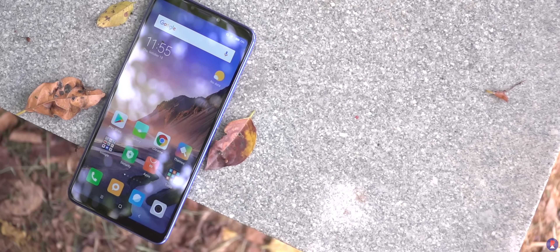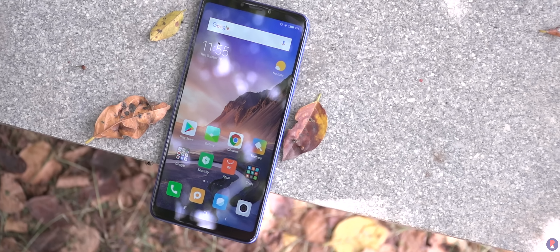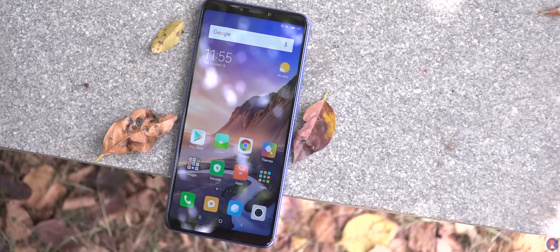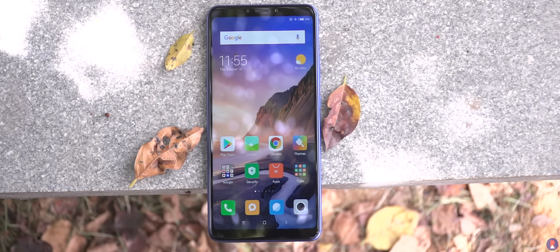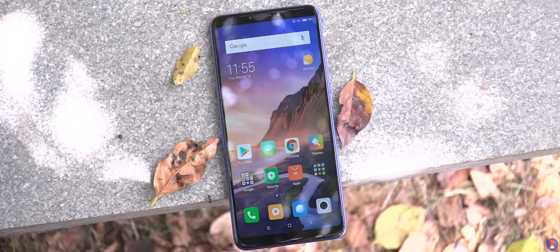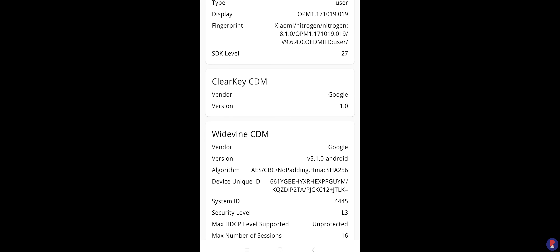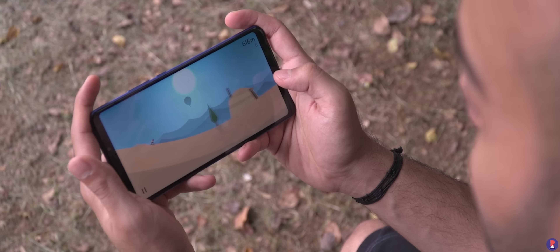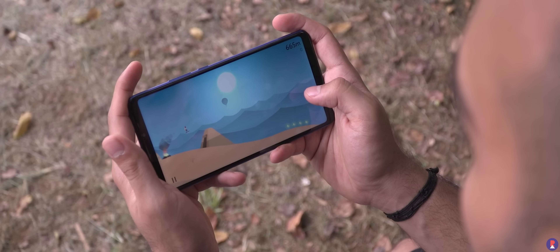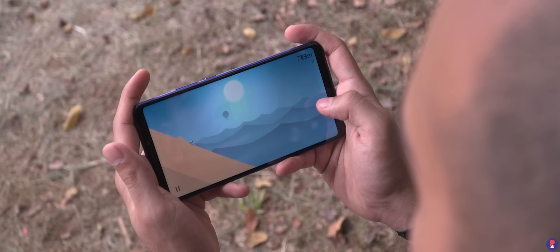The panel is surprisingly bright — not because it's better than other IPS panels, but generally the larger the screen the harder it becomes to ensure brightness, and in this case it's better than the Note 5 Pro and miles ahead of the Mi A2. This also makes sunlight legibility better. Color reproduction is good and sharpness is also pretty good. The sad part is that it doesn't have Widevine L1 support but only L3, which means it doesn't support HD streaming on Netflix and Amazon Prime — which, given the screen size, is a bit of a miss as it's meant for content consumption.